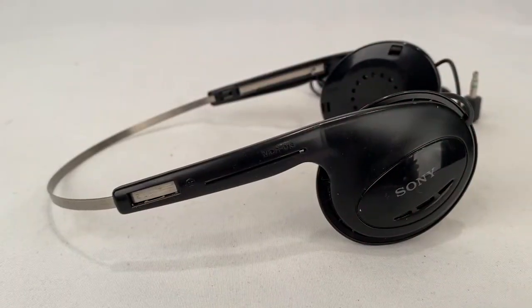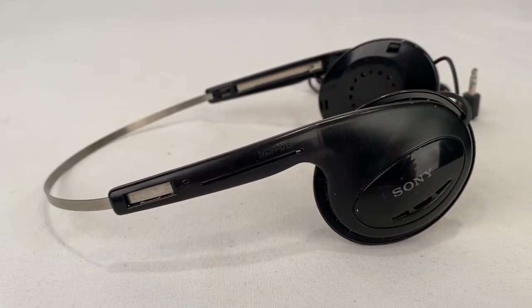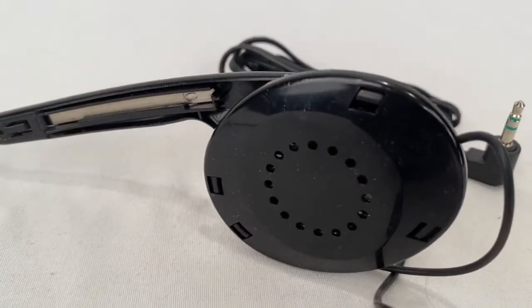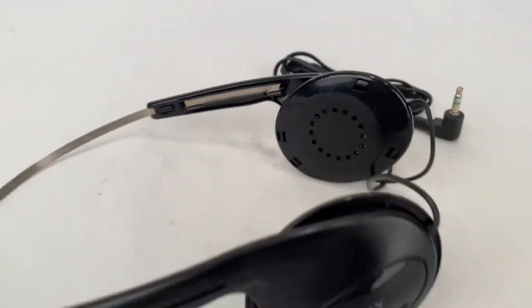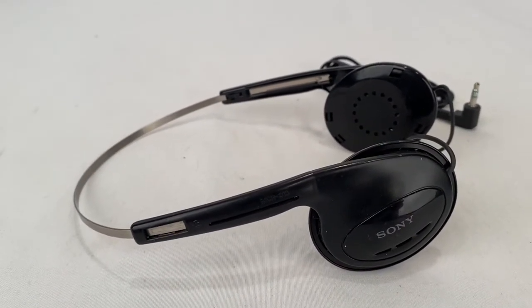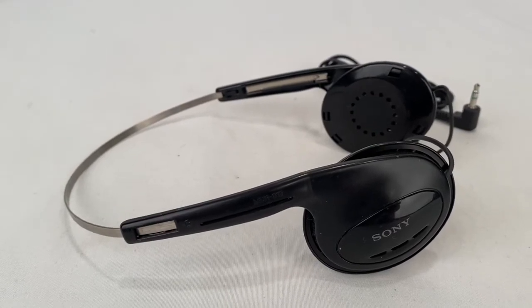I got this pair of Sony headphones — probably came with a Walkman at some point. There are no ear pads on it, so I went ahead and took an offer. Buyer paid $9.99 plus shipping, all in at $14.71.